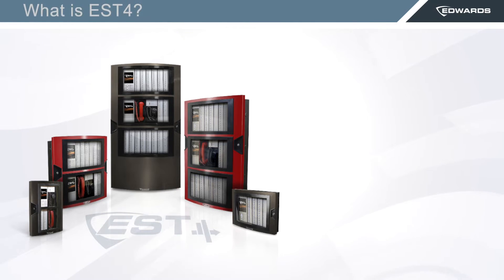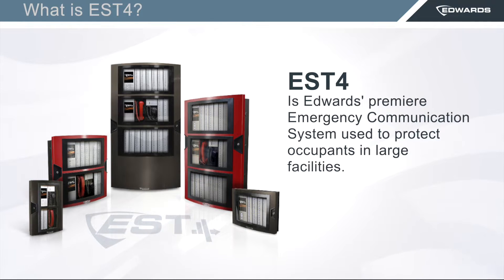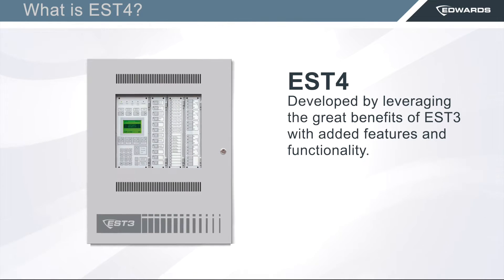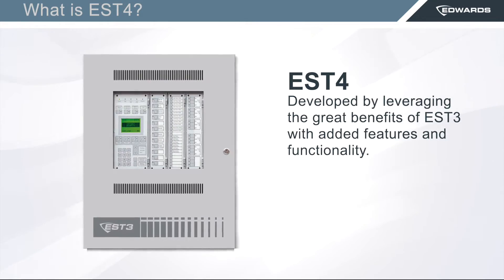So what is EST4? EST4 is Edwards' premier flagship emergency communication system used to protect occupants in large facilities. EST4 was developed while leveraging the great benefits of its predecessor, EST3, while adding more features and functionality that are expected by today's customers.